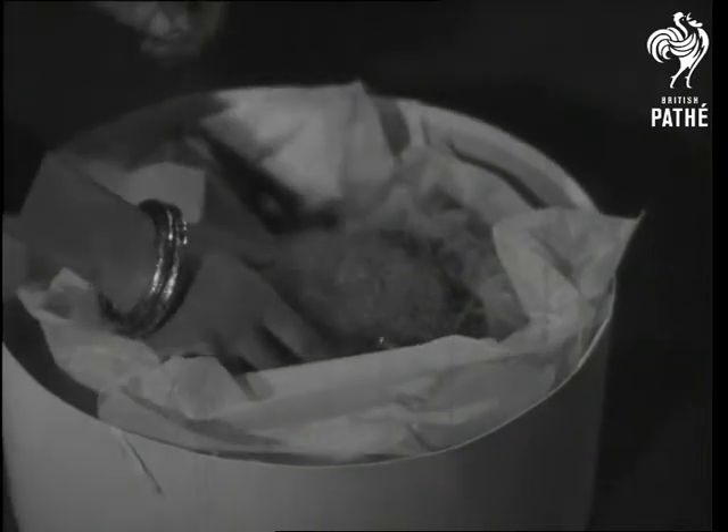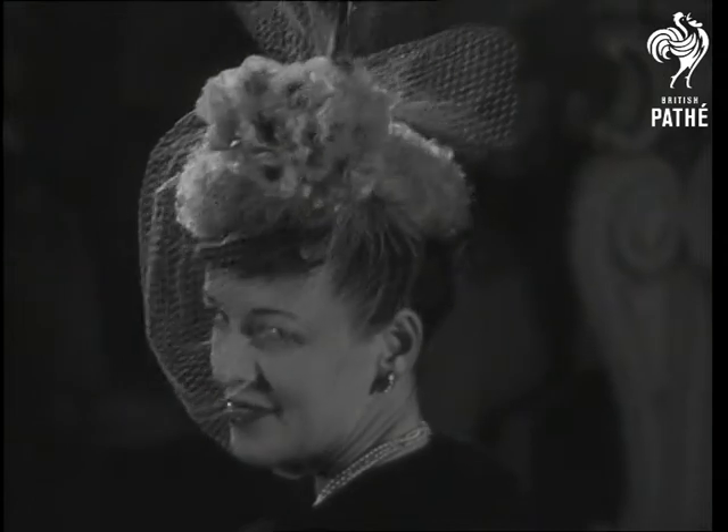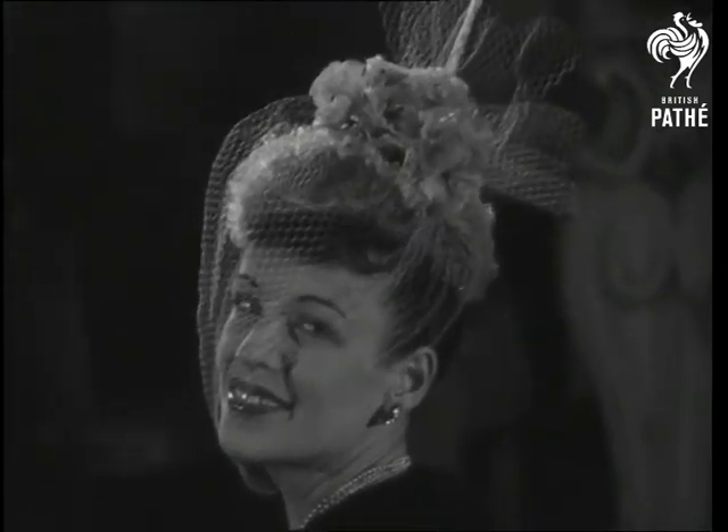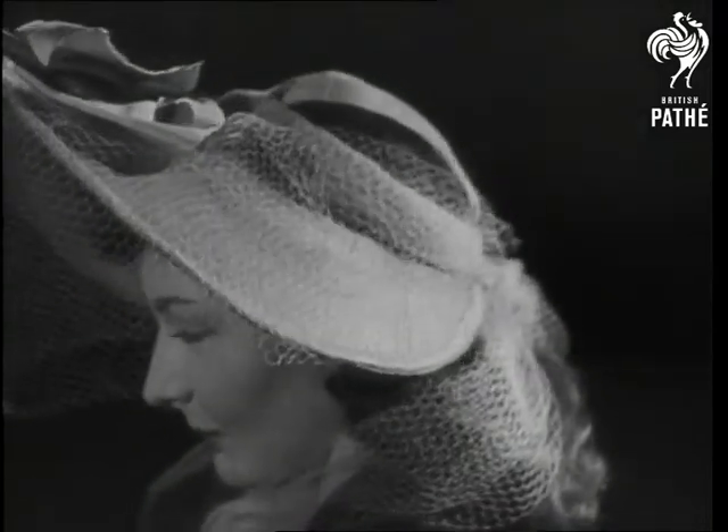Bond Street milliners open up their box of this year's Easter bonnets, presenting Marie Lorenzin, a pale blue air straw with flowers and veiling. Also in straw is this pink design, with green and pink ribbon to match.